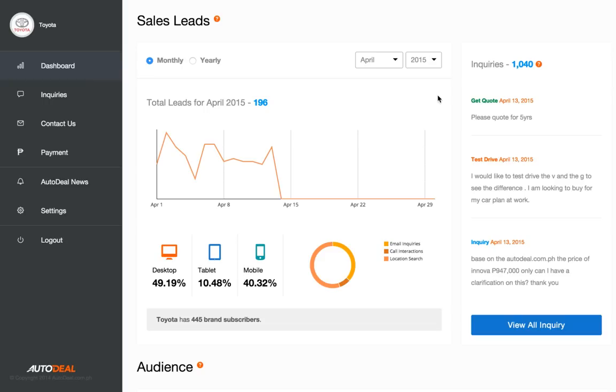Hi everybody, this is a quick run-through of the Auto Deal performance dashboard. This features for vehicle manufacturers, importers, or dealership groups — basically anyone with an association with one or more dealerships.